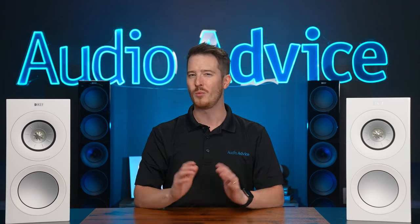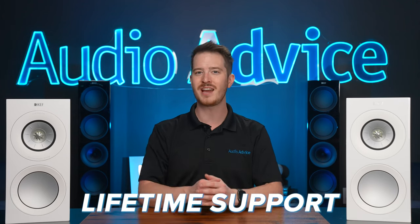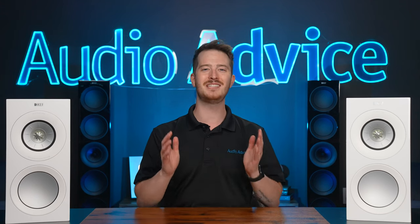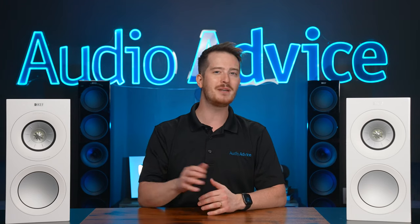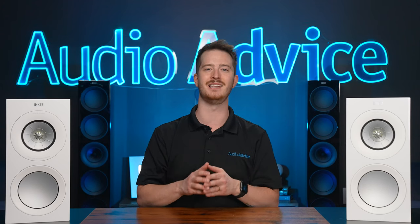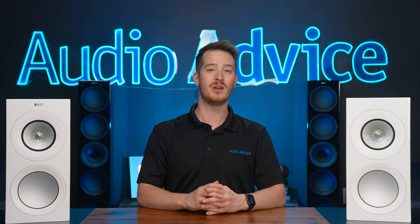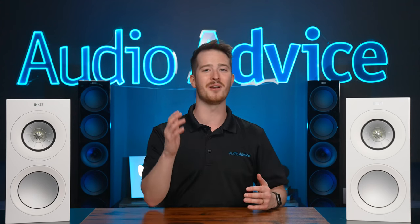One of the biggest reasons to buy your speakers from Audio Advice — besides our free shipping, price guarantee, and lifetime support — is the fact that our entire team is really into audio. If you purchase your speakers from Audio Advice, we're happy to spend time with you and help you get the best placement and really dial in your sound, which can make a world of difference in the end result.